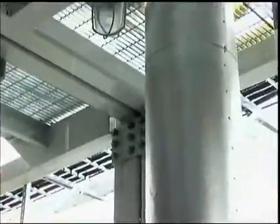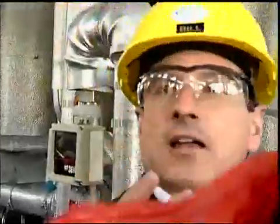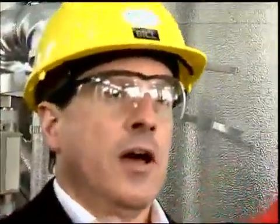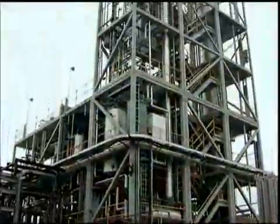That is the distillation column that separates the ethanol. We can use that column to get to somewhere between 90 and 95 percent ethanol, and then we dehydrate it the rest of the way with something called emulsive.